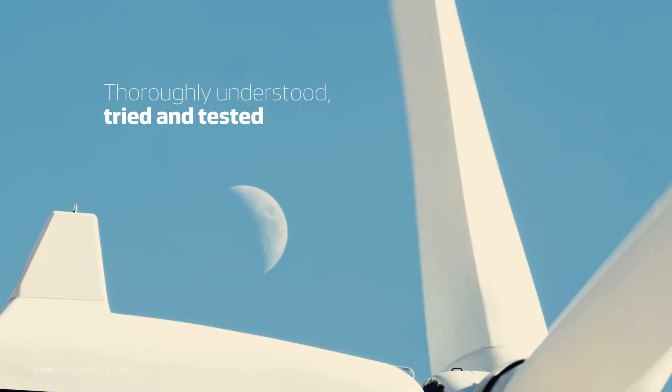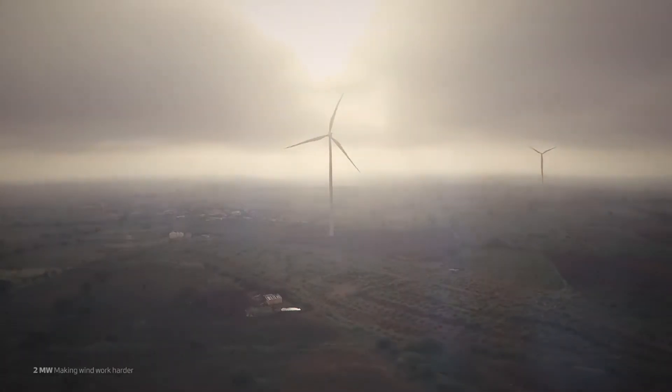Thoroughly understood, tried and tested, Vestas's 2MW platform remains a benchmark in our relentless pursuit of strong, reliable performance.